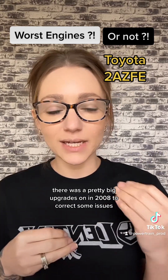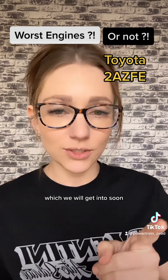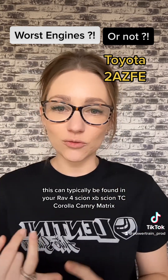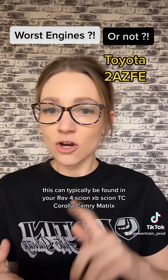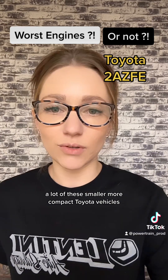There was a pretty big upgrade done in 2008 to correct some issues, which we will get into soon. This engine can typically be found in the RAV4, Scion XB, Scion TC, Corolla, Camry, Matrix, and a lot of these smaller, more compact Toyota vehicles.